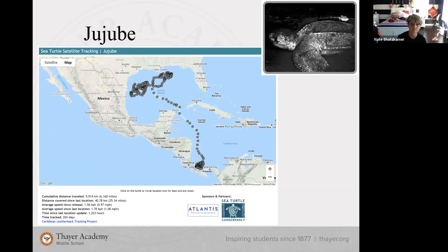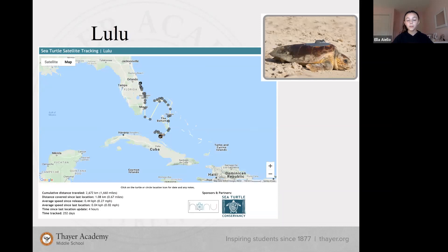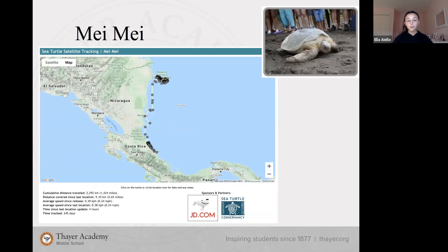My first turtle was Lulu, a loggerhead sea turtle tracked for 252 days who traveled 1,660 miles. Lulu was released on the eastern coast of Florida and is currently in the Atlantic Ocean between the Bahamas and Cuba. My second turtle was May May, a green sea turtle tracked for 245 days who traveled 1,424 miles. May May was released on the northeastern coast of Costa Rica and traveled up to the northeastern coast of Nicaragua, where she is currently.